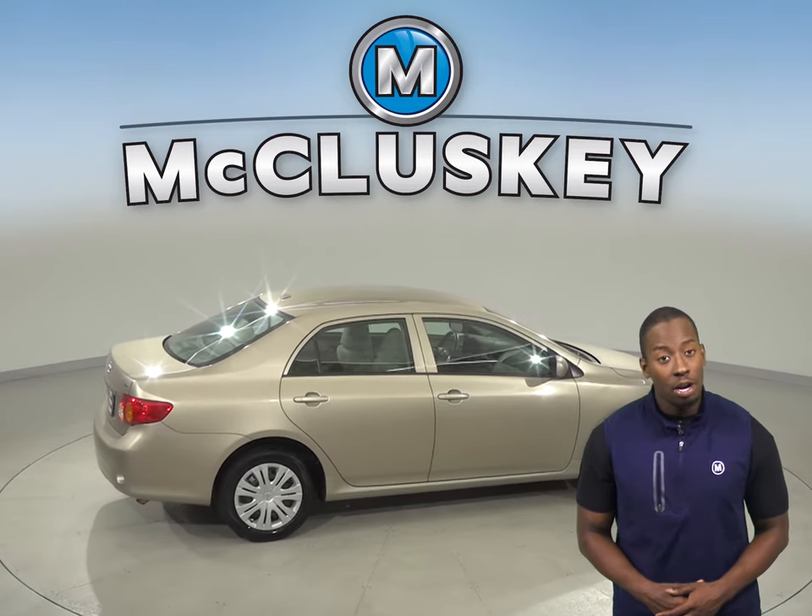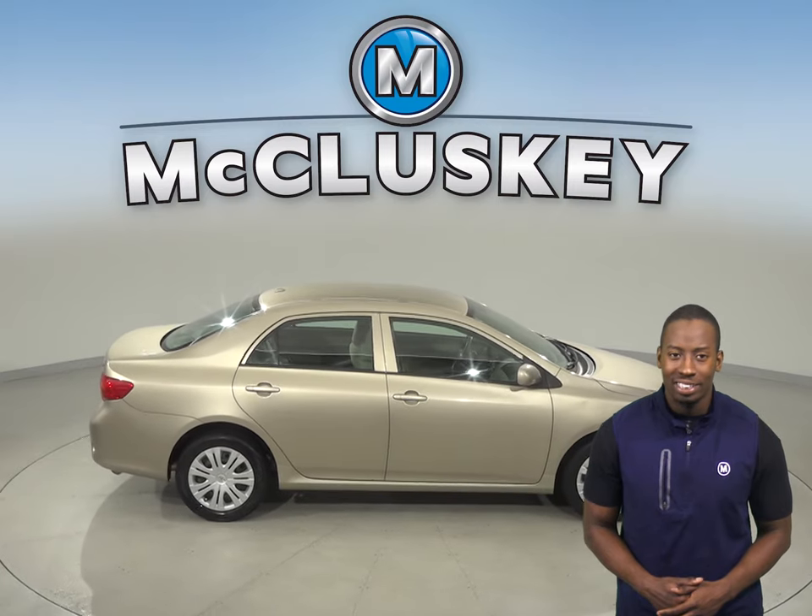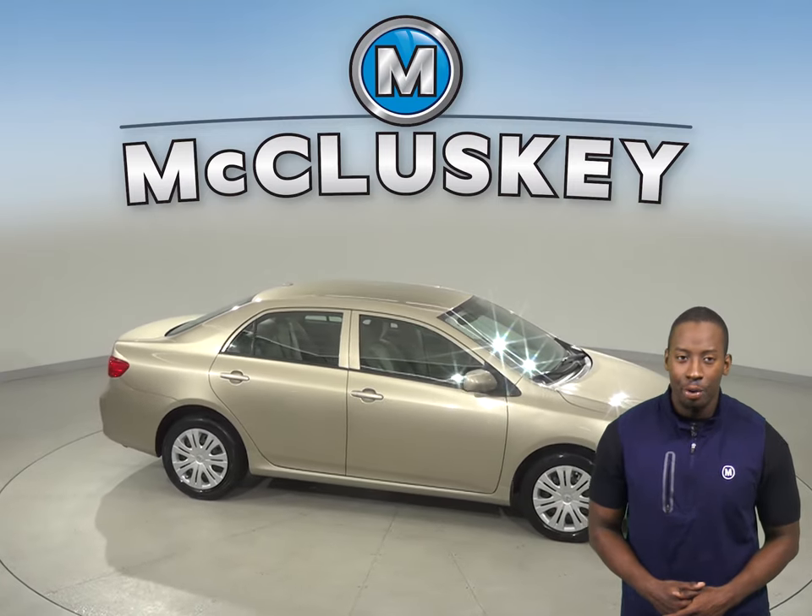If you like it, then we will cover it with our free lifetime mechanical warranty for as many years and as many miles as you own it.